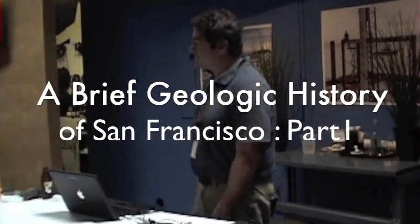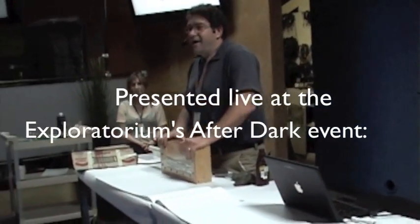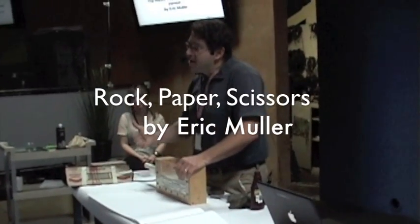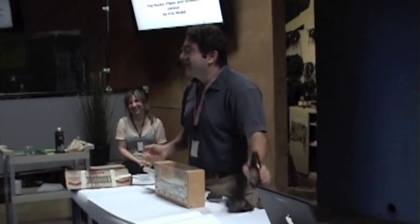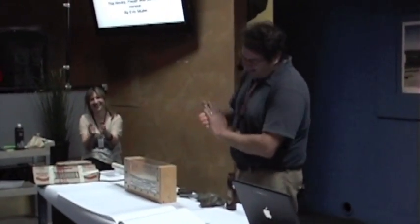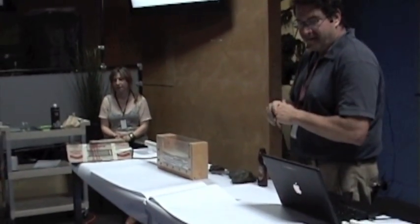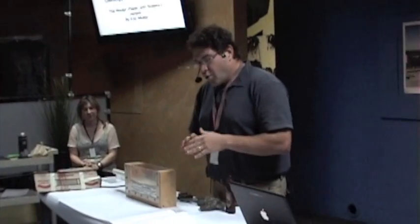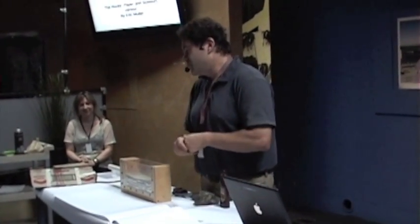We're going to do the geologic history of San Francisco using rock, paper, and scissors. As an added bonus, chocolate. I'm going to be using several volunteers to come up here and help me out, but I am open for any questions, so you can interrupt me if you want me to clarify stuff. We're going to cover the birth of the rocks of San Francisco and work our way to the present day where the rocks are planted here in San Francisco.